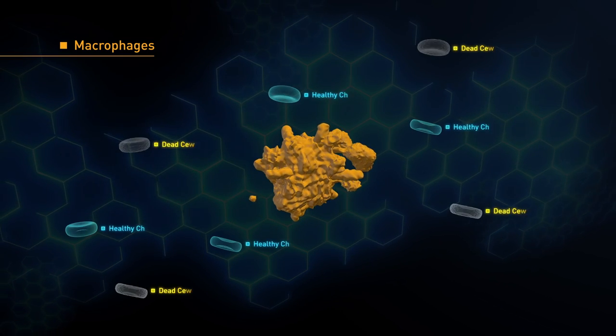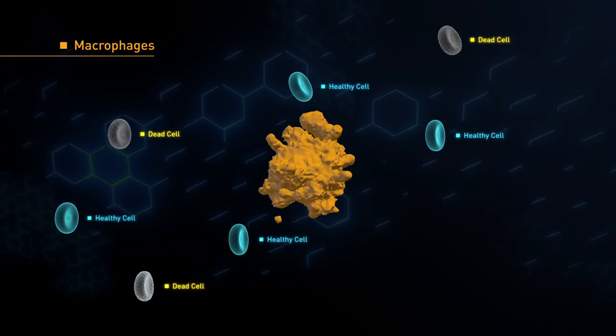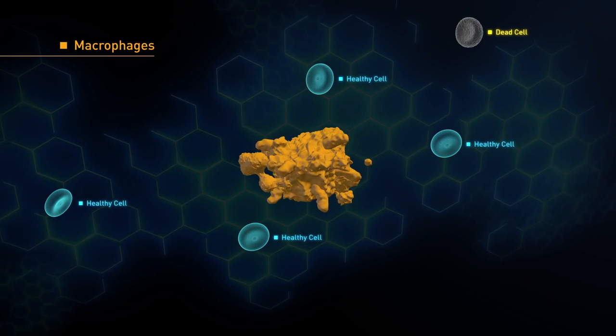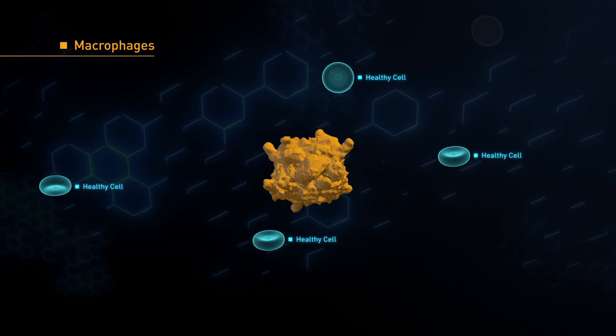Macrophages — Greek for cell eater. Macrophages locate and eat dead cells and cell debris. They also consume microbes, including bacteria, parasites, viruses, and fungi.